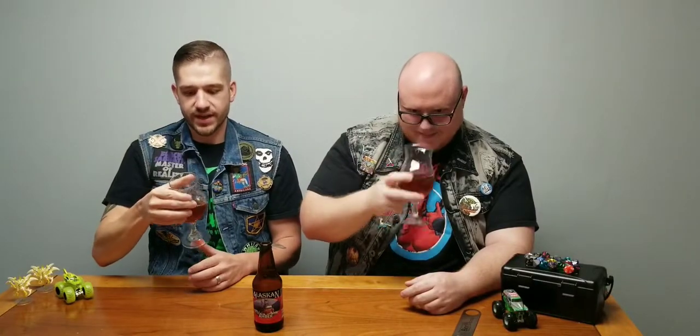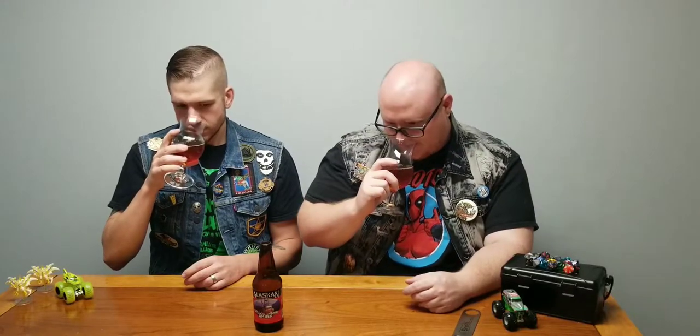It's 5.3% — I don't feel like it's going to have a lot of alcohol to it. It smells good. It's got a sweet, malty smell to it. It doesn't even smell like an amber; it smells lighter than an amber. I don't get the caramel notes or anything like that.